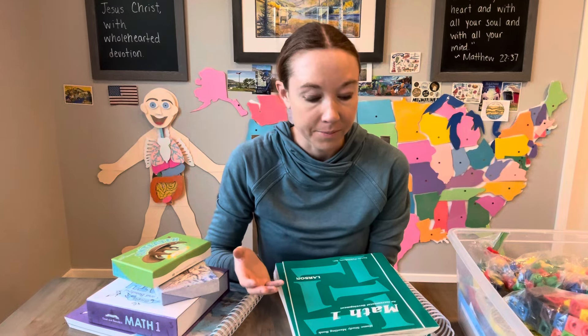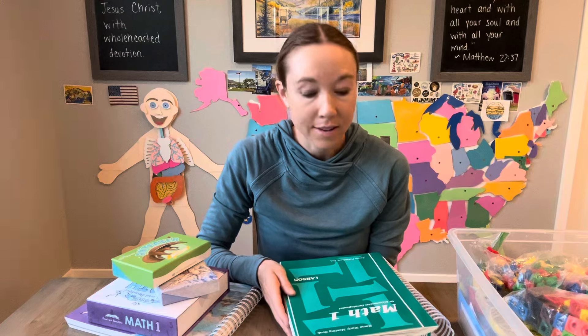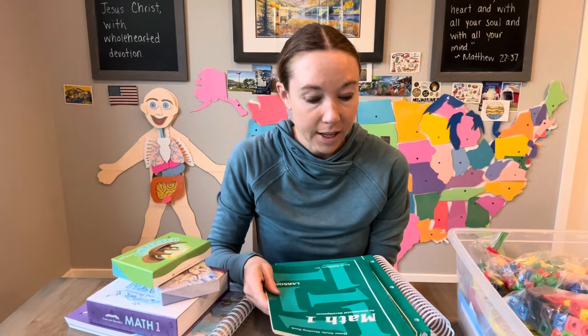The reason I started with Saxon is we are part of Classical Conversations. I homeschool and we're part of that group and they recommended Saxon, and it's worked really well. There's nothing terribly wrong with it — I think it's great. I've been a math teacher in the past so I know quite a bit about math education, and I think they do a fabulous job.